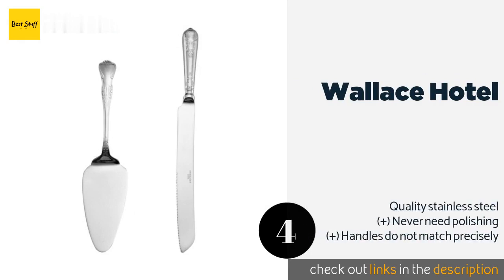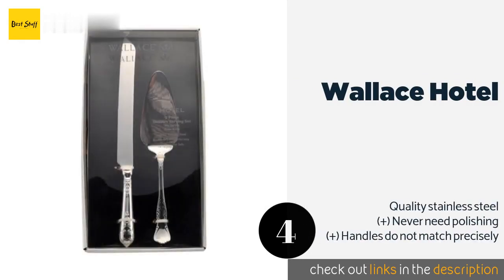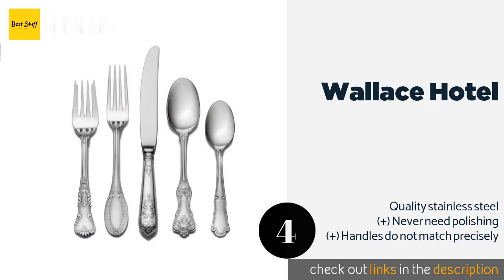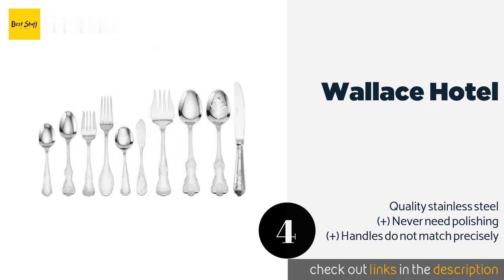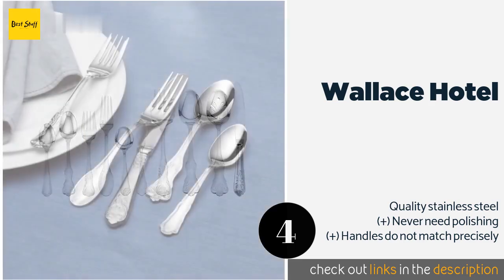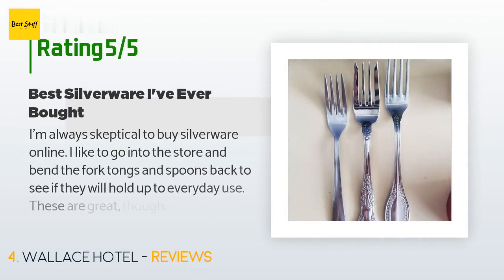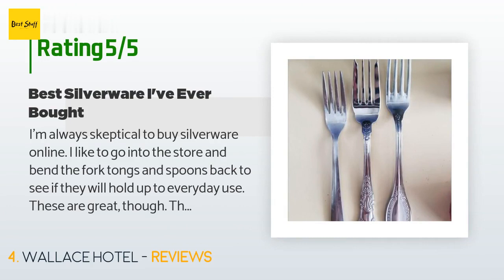The next product is Wallace Hotel. The Wallace Hotel is a budget-friendly option that is pretty enough for formal occasions. The deeply serrated knife is sturdy and can slice through the crust of a pie or the thick fondant layering on an ornate wedding cake. This product is available on Amazon for $18. There are 433 reviews with an average rating of 4.7 stars.